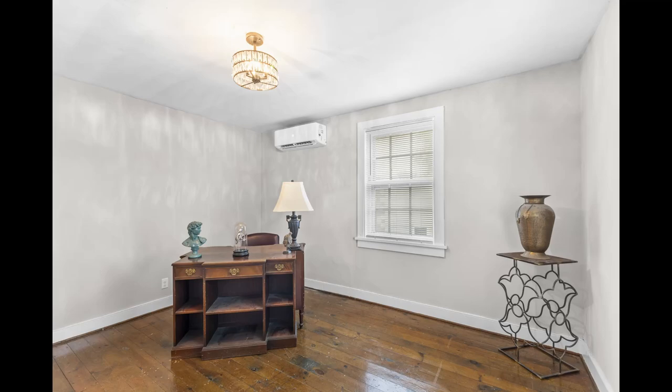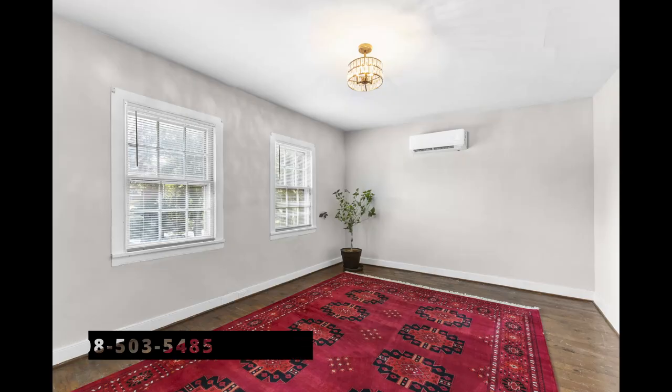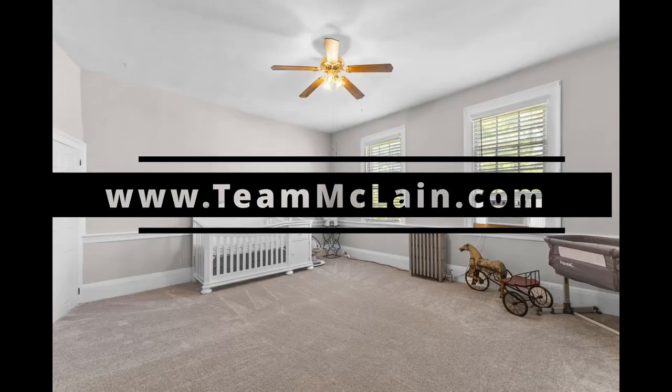Ready to make your next move? Contact us today: 908-503-5485 or visit tmcclain.com. Let's make your real estate dreams a reality.